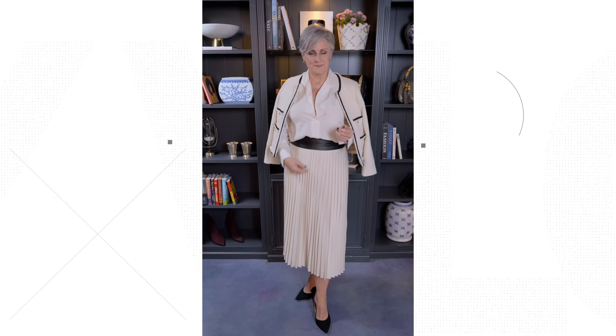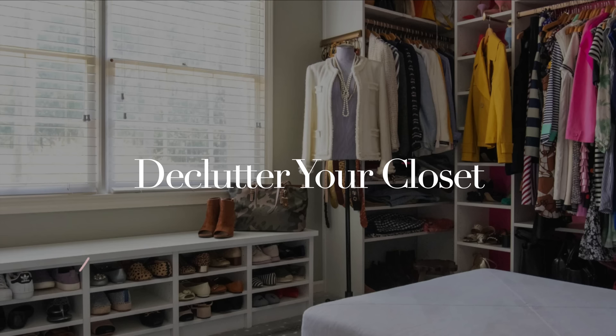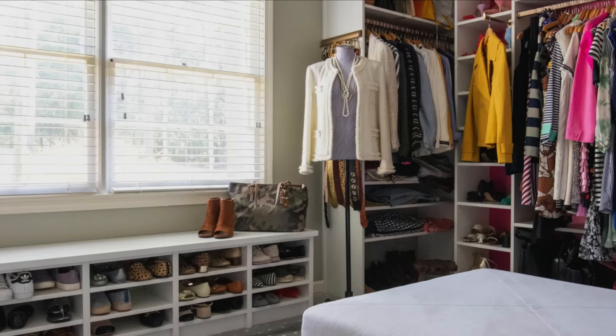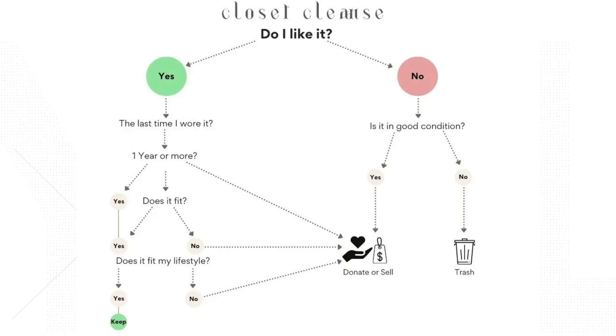Tip number three. Another clever way to look like a million bucks on a budget is to master the art of styling hacks. These little tricks and techniques can make a world of difference in elevating your look without breaking the bank. First, it may be time to declutter your closet. A closet cleanse is an important step to understanding your personal style — it may take an entire afternoon to empty your closet, then go through your clothes item by item, asking three questions.